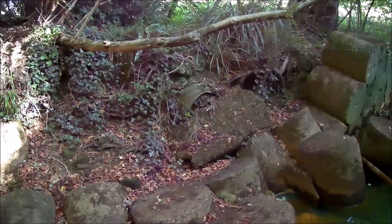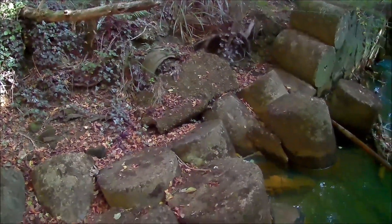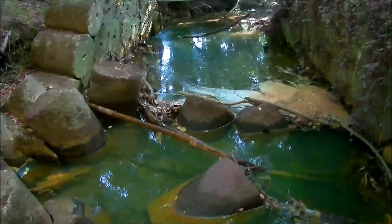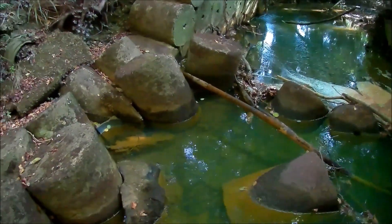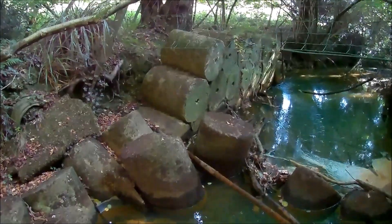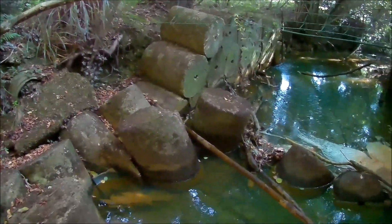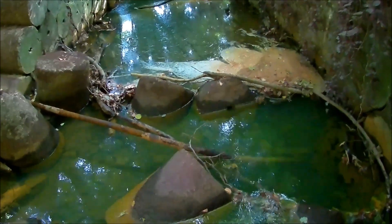Some on the other side of the bridge as well, actually submerged. Some you can't see — they're actually under the water.